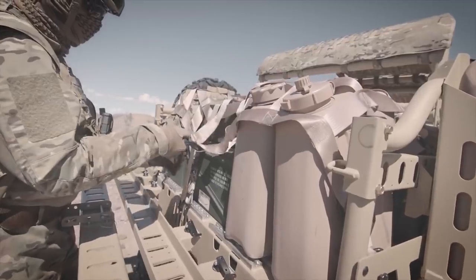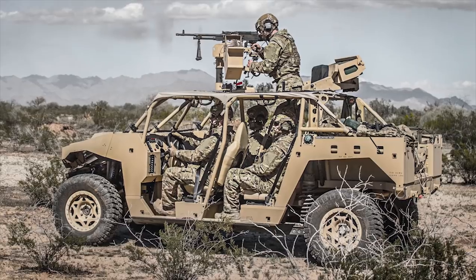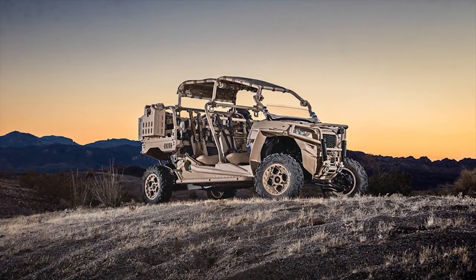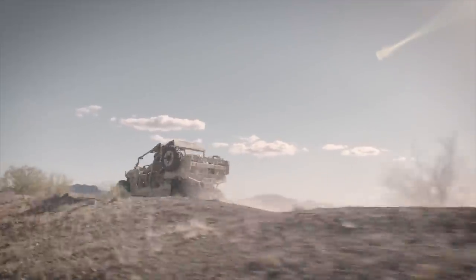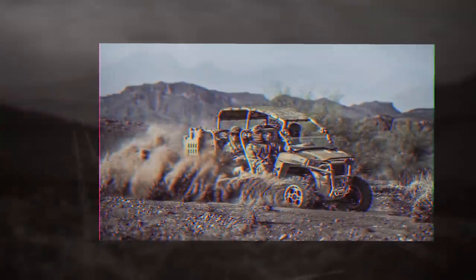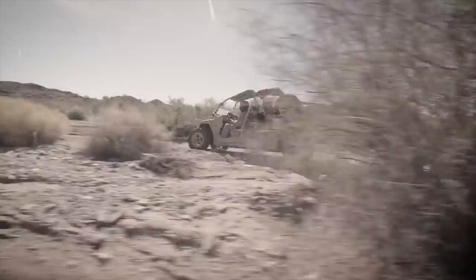The MRZR vehicles are currently in service with US and allied forces in more than 20 countries. The vehicle offers seating for four troops and can accommodate up to six infantrymen when fitted with two optional rearward-facing seats on the cargo bed. It has a dry weight of 852.8 kilograms and a maximum payload of 680.4 kilograms. The power plant is a Polaris ProStar four-stroke dual overhead camshaft twin-cylinder engine rated at 875cc, enabling a top speed of 96 kilometers per hour.